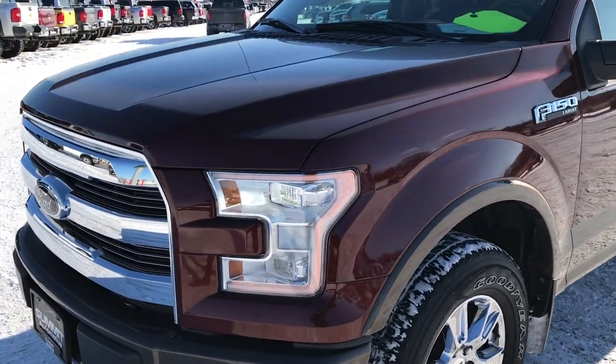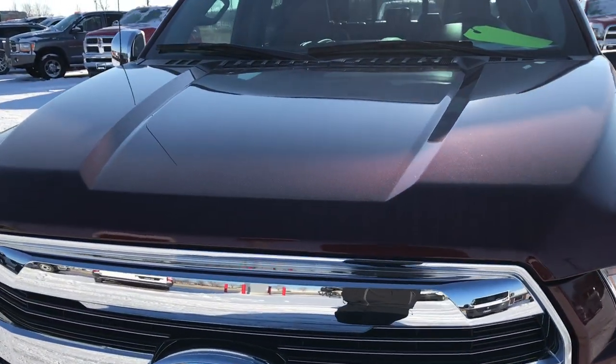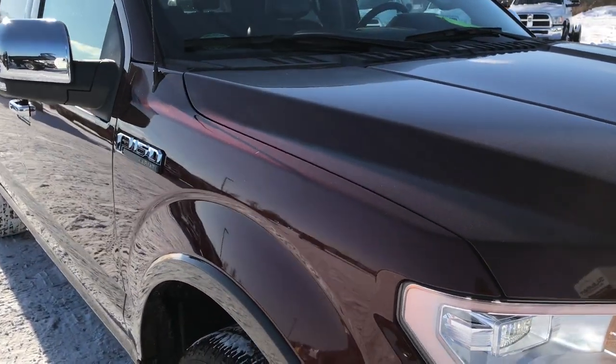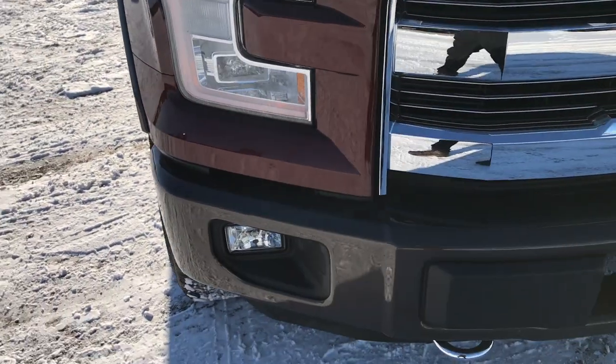Today we are checking out this super clean 2015 Ford F-150 Super Crew 5.5 foot short box. This truck has the 5.0 liter V8 motor which pumps out 385 horsepower.